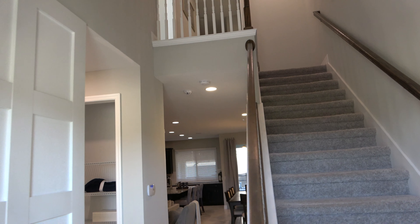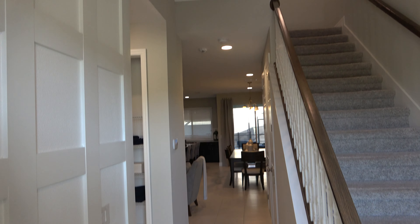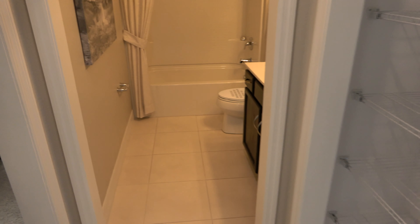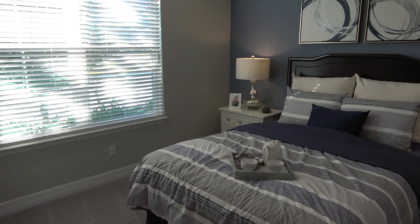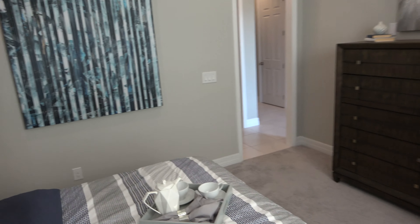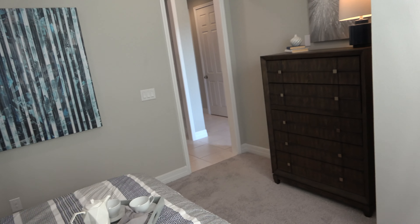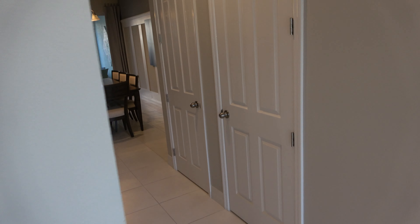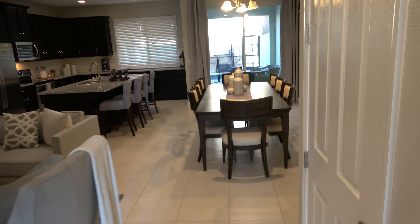Okay so you got your stairs when you first walk in and you have a hallway down to the kitchen it looks like. There's a nice size bedroom over here when you first walk in to the left and it's nice that there's a full bath on this first floor as well — very important to have. Here's your storage underneath the stairs and here's your hot water heater.